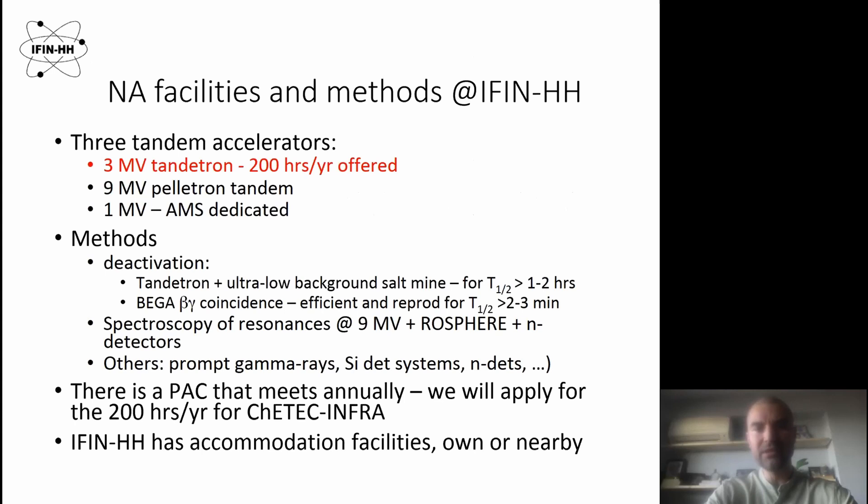We have three tandem accelerators, and for this TNA we are sharing the three megavolt Tandetron, for which we are offering 200 hours per year. We also have other facilities like the nine megavolt tandem accelerator and the one megavolt machine, which is dedicated to accelerator mass spectrometry.